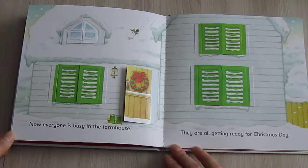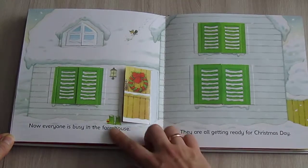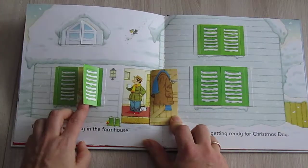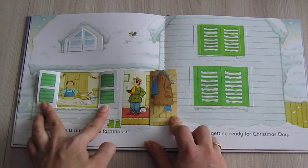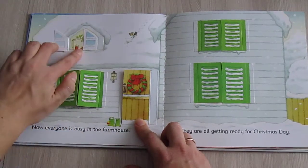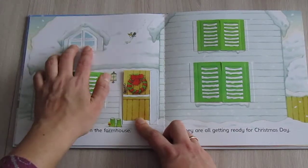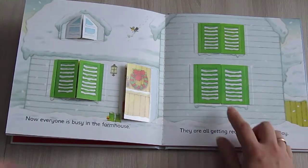Now everyone is busy in the farmhouse. "What's going on upstairs? That's Ginger's tail!" They are all getting ready for Christmas Day.